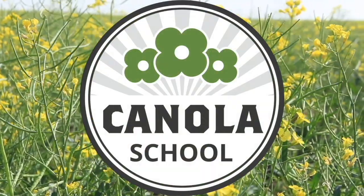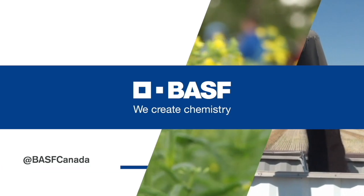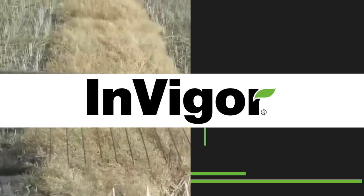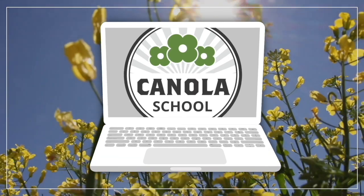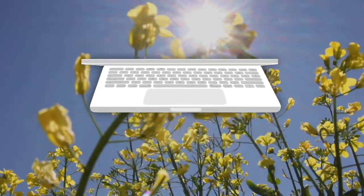The Canola School on realagriculture.com is brought to you by BSF Canada and Invigor Hybrid Canola. Kara Oosteroos here with realagriculture.com. I am back with another Canola School episode. I have with me James Tanzi, who is the Provincial Insect Pest Management specialist for the Saskatchewan Ministry of Agriculture.